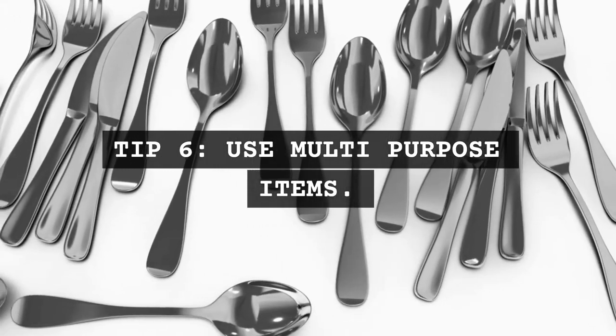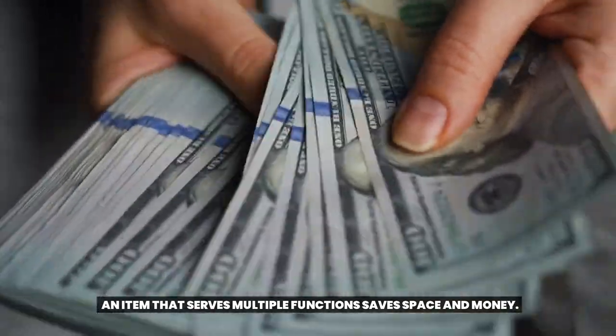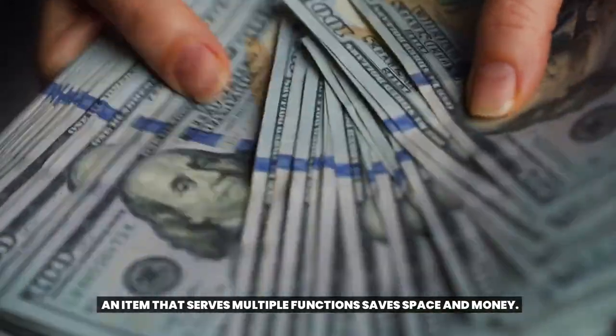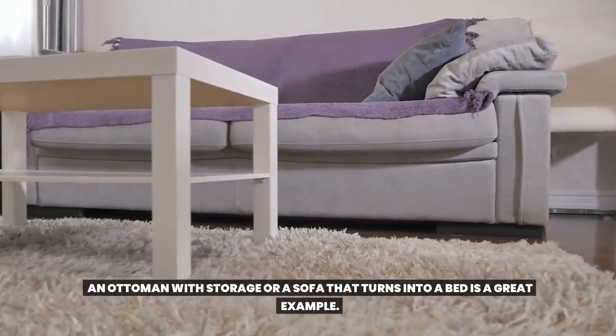Tip 6: Use multi-purpose items. An item that serves multiple functions saves space and money. An ottoman with storage or a sofa that turns into a bed is a great example.